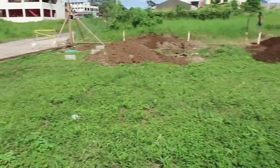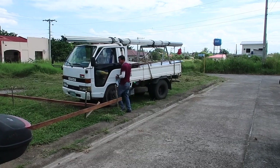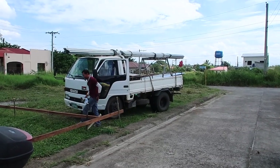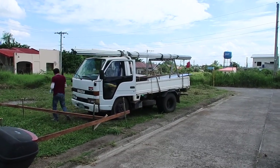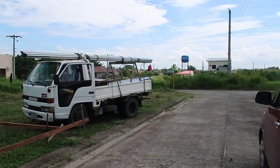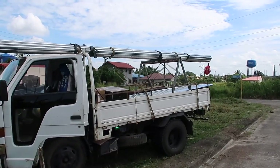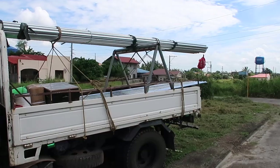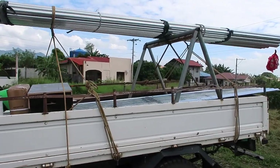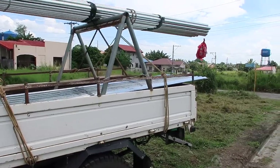Looky looky looky — we have a delivery! Metal — I think this is for the barracks that they're going to be building. We got a little bit of material, so I'm happy. Other than a bunch of digging going on, we have some other goodies.